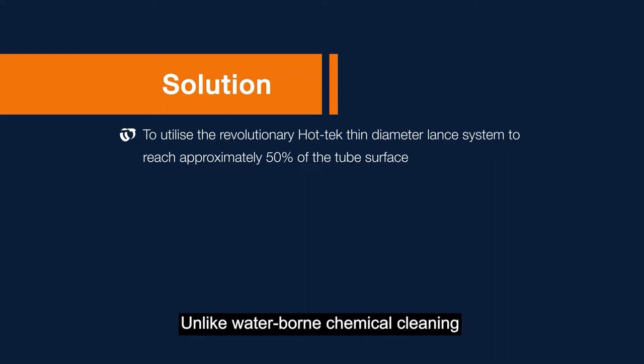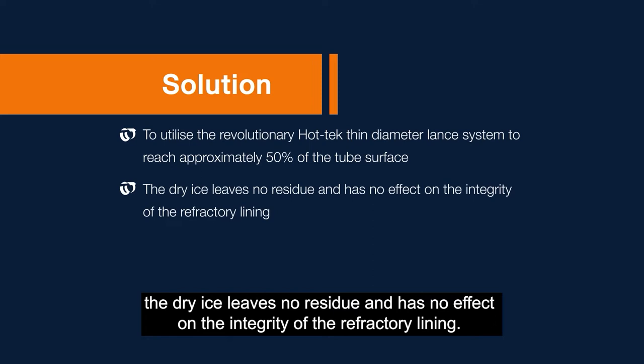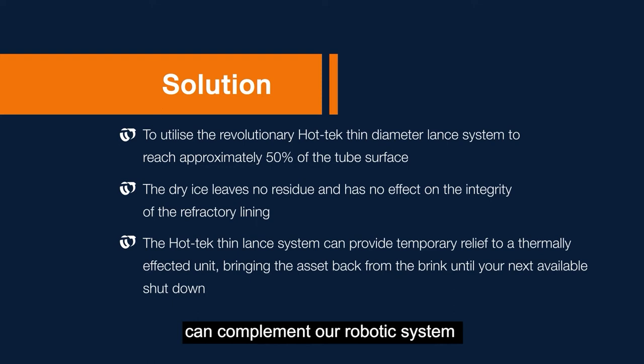The HotTech thin lance system for online cleaning can complement our robotic system by providing temporary relief to a thermally affected unit, bringing the asset back from the brink until your next available shutdown, where a full offline clean can be performed.